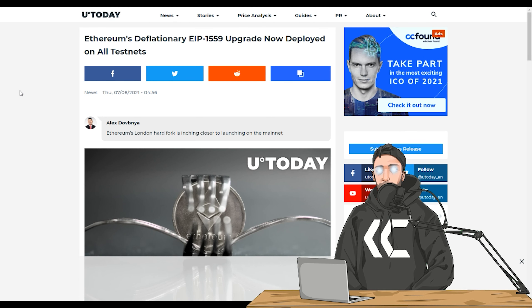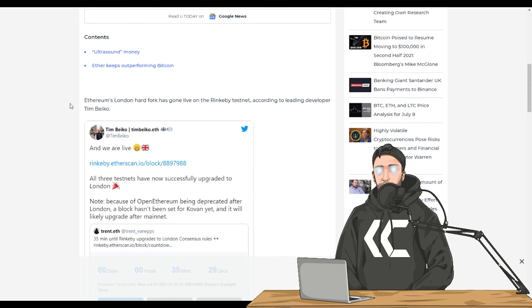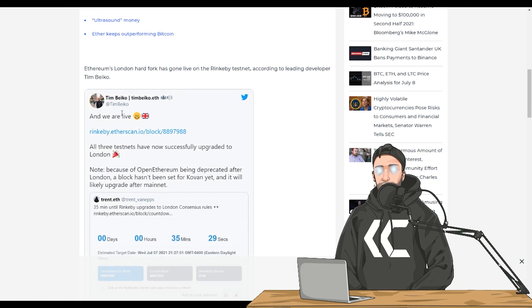Yesterday was the last test net upgrade. There's some confusion about the Ethereum hard fork because it was pushed to mid-August. However, the last test net did launch yesterday. You can see here: Ethereum's London hard fork has gone live on the Rinkeby test net, according to leading developer Tim Biko.